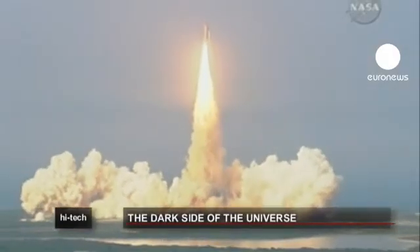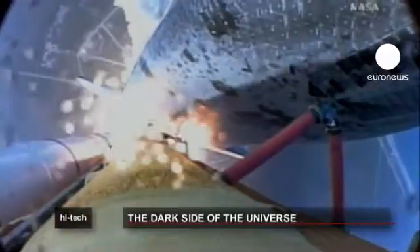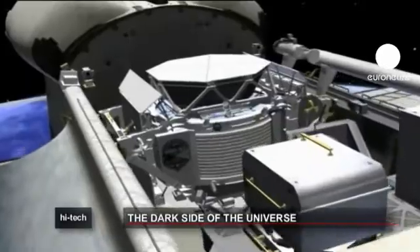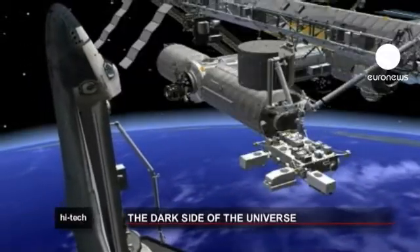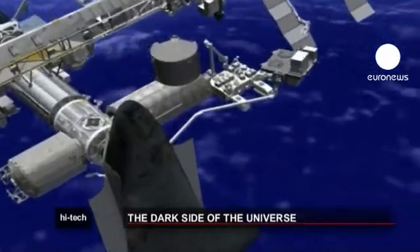The last Endeavour mission before its retirement is one of the most ambitious scientific searches ever attempted in space: to track antimatter and dark matter in the universe. The International Space Station's AMS-2 module analyzes cosmic rays to search for missing elements and understand the origins of the universe.